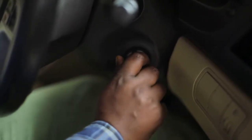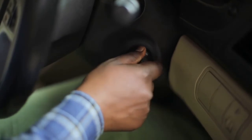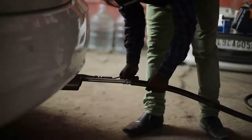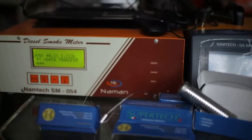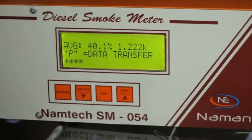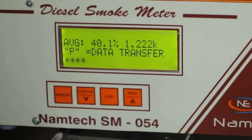Let's start the car and leave it for 5 minutes. Now let's check again its pollution level. The pollution level has come down to 40.1% from 79.9%.